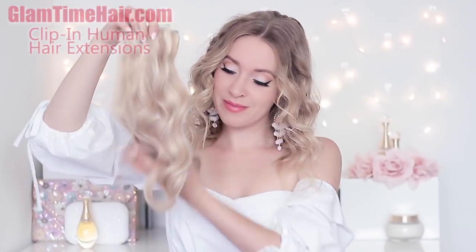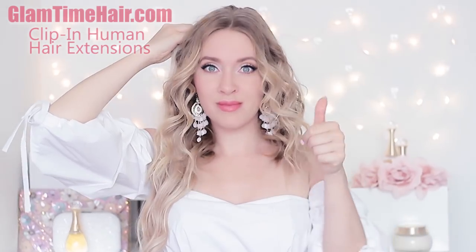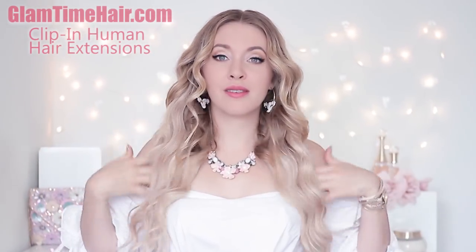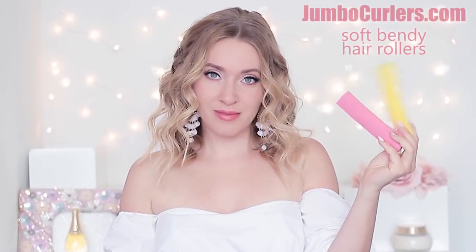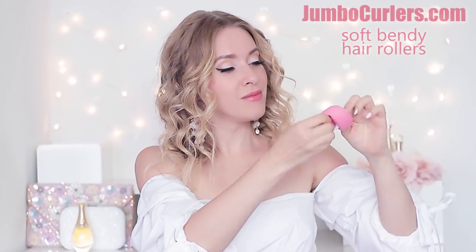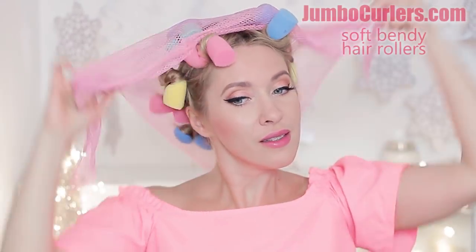Beautiful hair is your best accessory, so I'm going to start by attaching my Glam Time clip-in hair extensions — in a matter of minutes they give me all the length and volume I need. I like my extensions wavy but I don't like to damage them with high heat tools, so I often use jumbo soft bendy rollers that can be used overnight on dry or slightly dampened hair. I've already shown you how to use them in a previous video, so feel free to check it out.